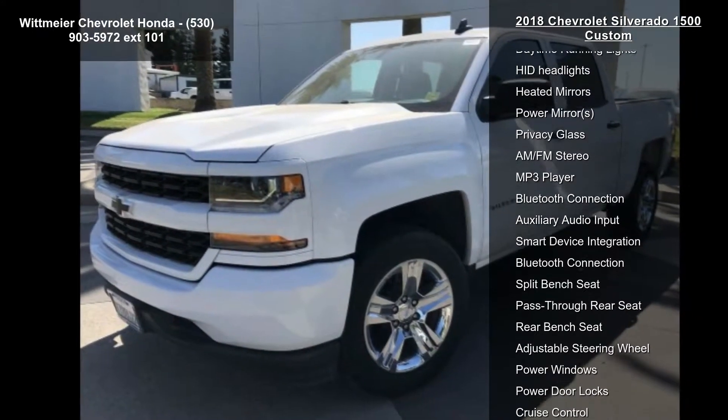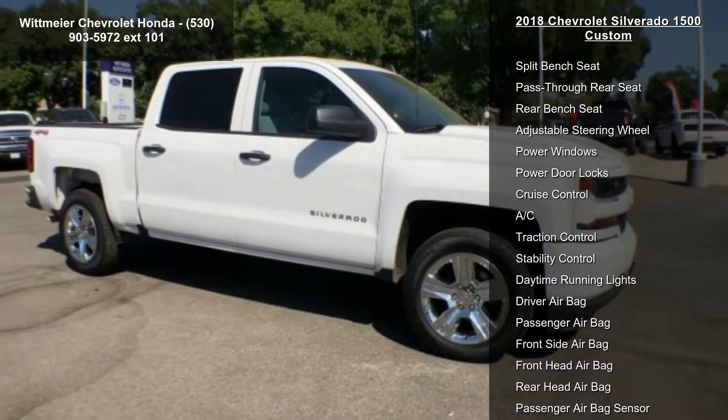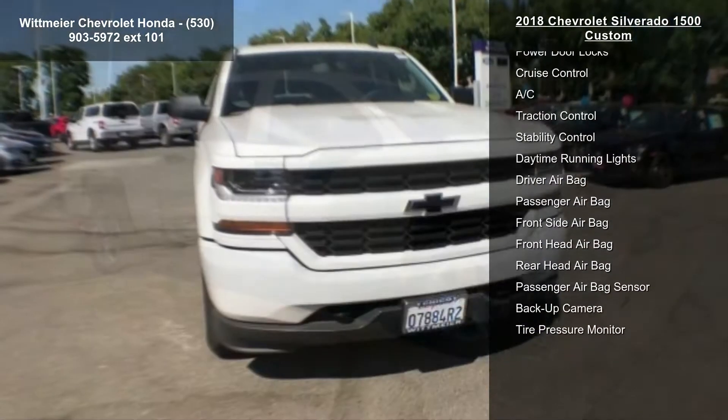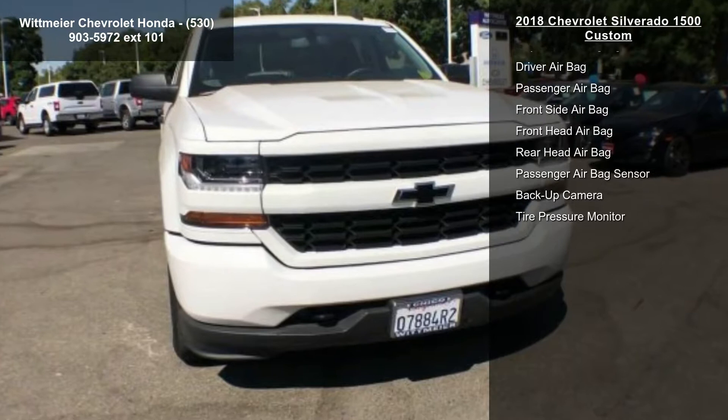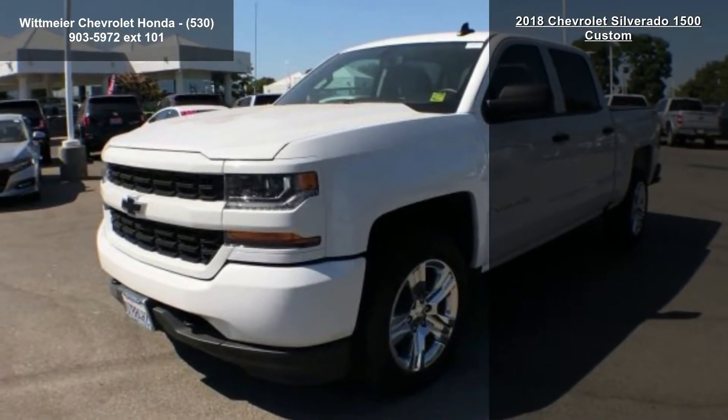Chevrolet 4G LTE and available built-in Wi-Fi hotspot offers a fast and reliable internet connection for up to 7 devices. Includes data trial for 1 month or 3 GB, whichever comes first. Summit White and Tailgate Rear Window Electric.